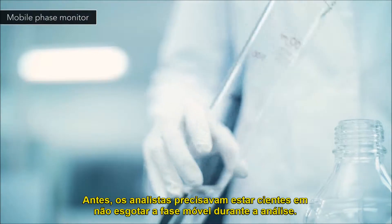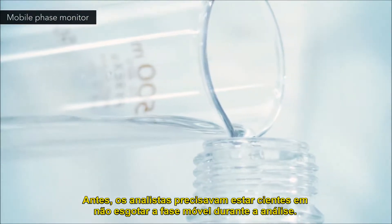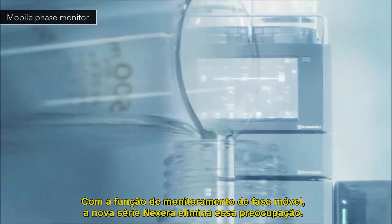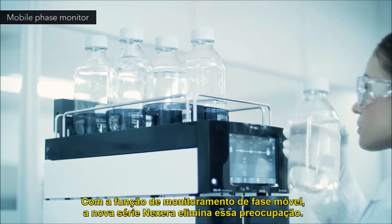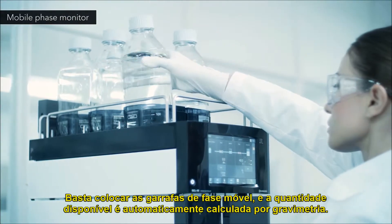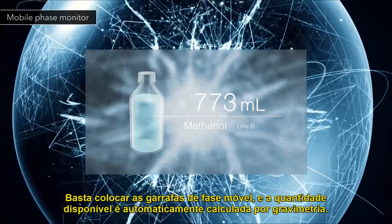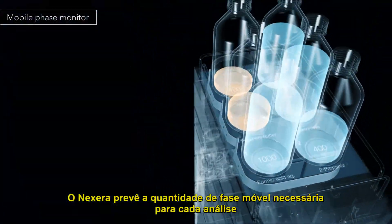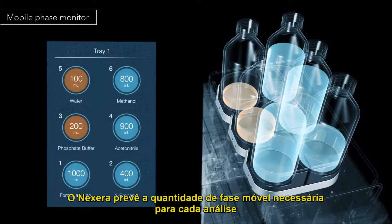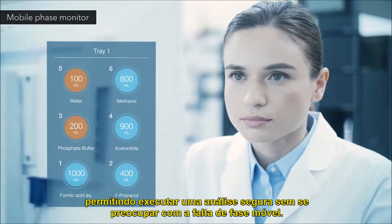Previously, scientists needed to be cognizant of not depleting the mobile phase during analysis. With its mobile phase monitoring function, the Nexera series alleviates this concern. Just set the mobile phase bottles and the available residual amount is automatically calculated gravimetrically. Nexera predicts the amount of mobile phase required for each analysis, enabling unattended analysis without worry about mobile phase shortages.